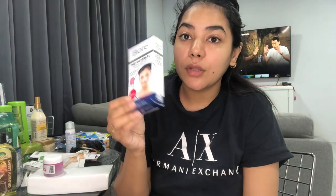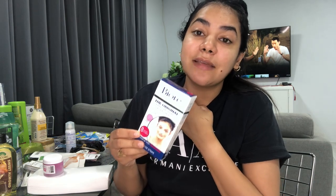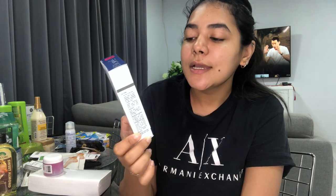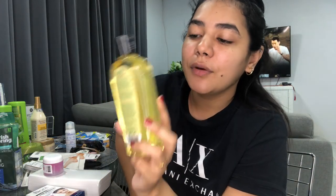I got a tinted organic lip scrub from Pure Organics — it smells minty and nice. I also got the Biore nose strips. If you have a lot of blackheads and whiteheads on your nose, these are the ones to get. They are a bit pricey — they went up from 50 to 67 dollars — but I've tried cheaper brands and they don't work as well. Highly recommend the Biore.